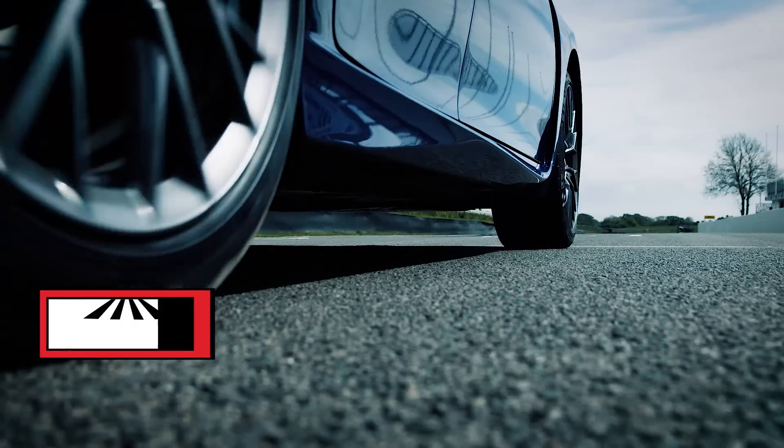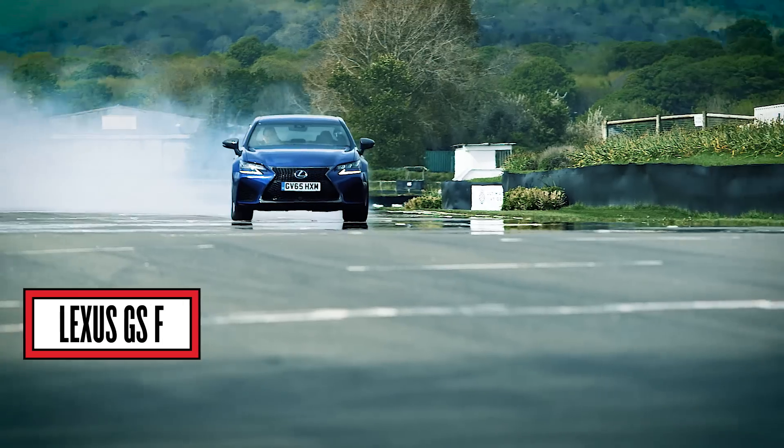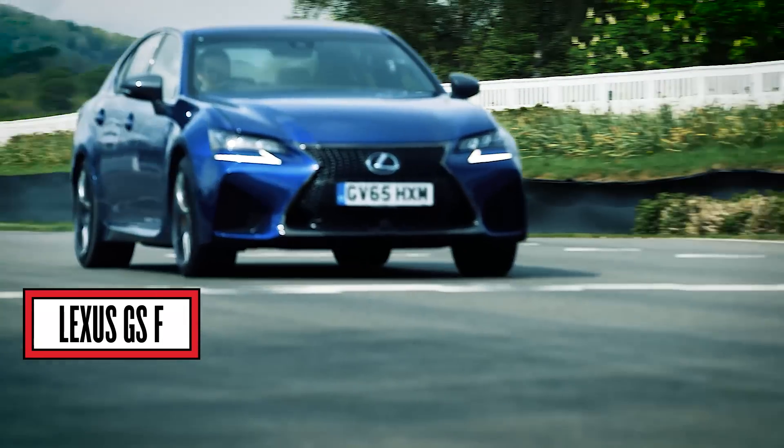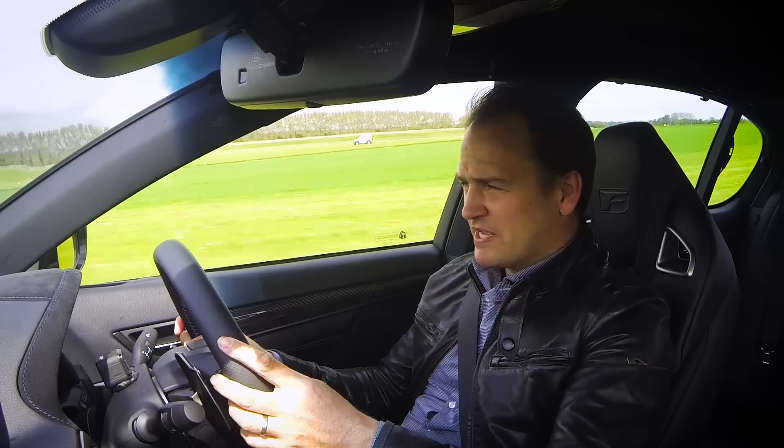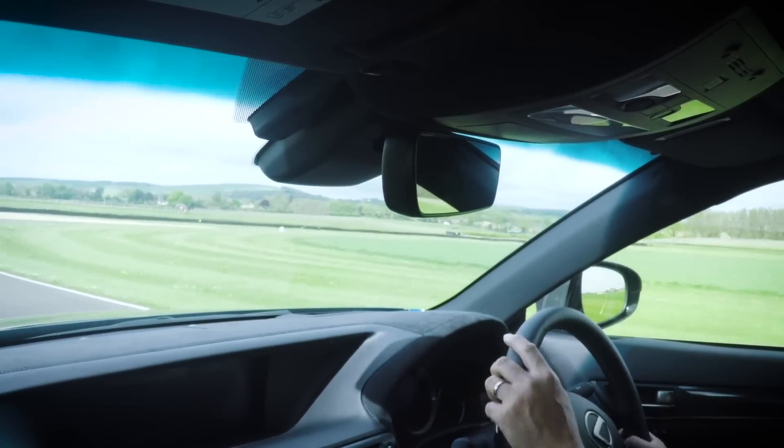That's all very well taking these racing cars and throwing them around the track, but the car I came in this morning also has an F in its title. Let's see if that can live up to its name. So here I am back in the GSF — the car I came to work in, the family car, the everyday commuter machine.